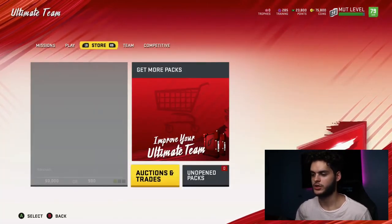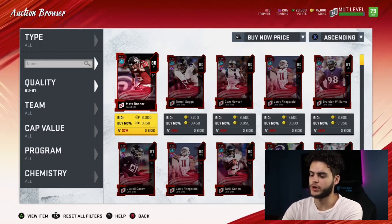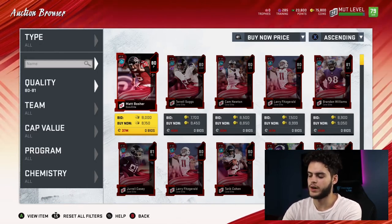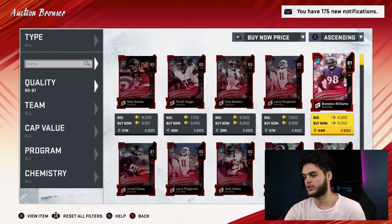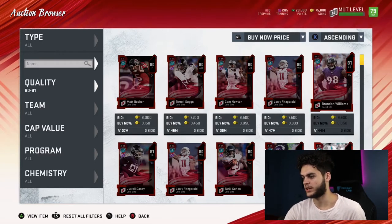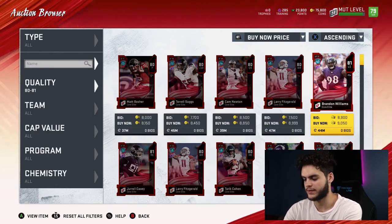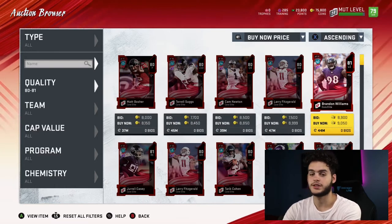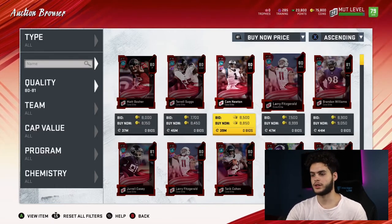Let's look at all the total players. The 80 overalls go for 8,100 — so 8,100 divided by 190 (that's what they sell for in training) is 42 points of training, so not really the best option right now. The 81s are looking like 9K, so 9K divided by 265 is 33.9 points of training — rounding up to 34 points. So far that's looking like the best one.